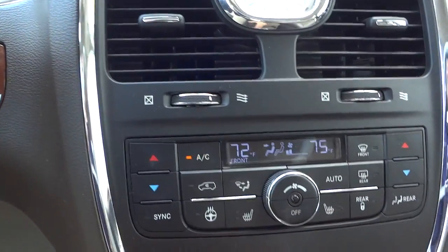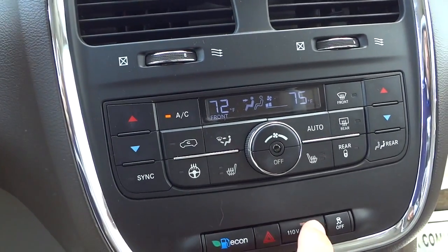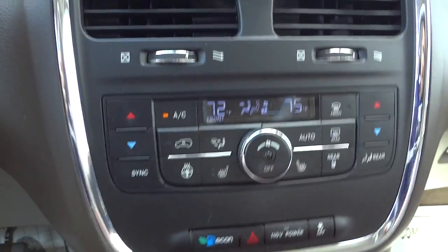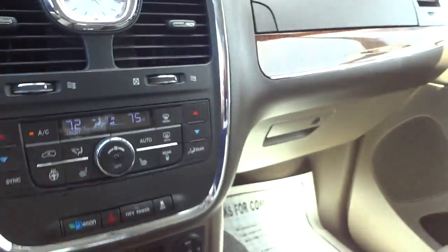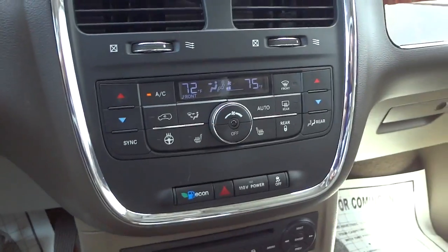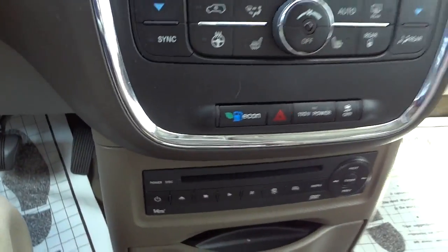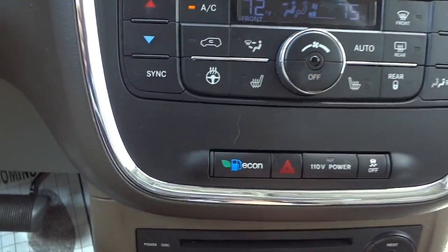In economy mode the car shifts sooner so you get better gas mileage. You can also turn on and off the 110-volt adapter, which is somewhere in here — there's a 110 adapter that you can control right there.